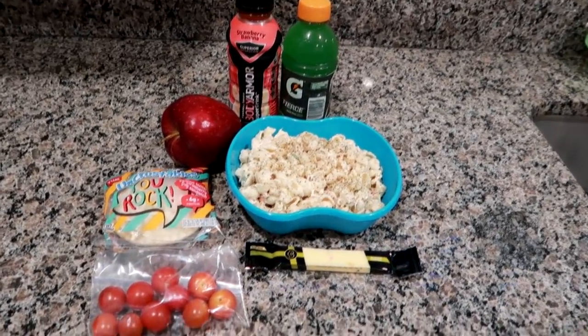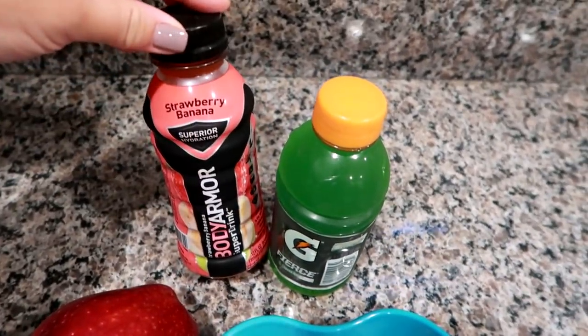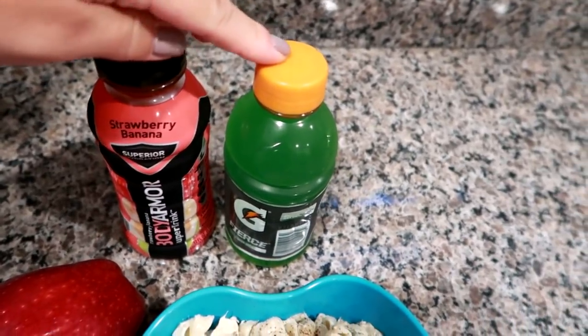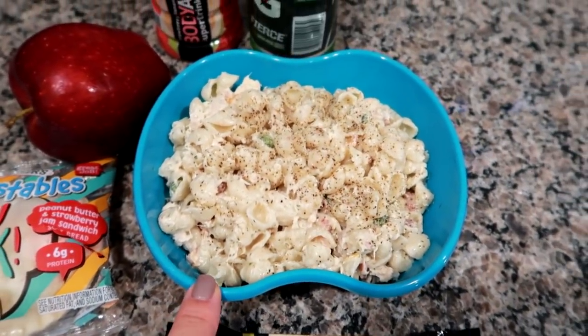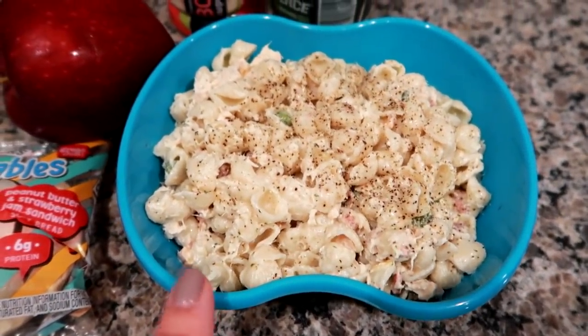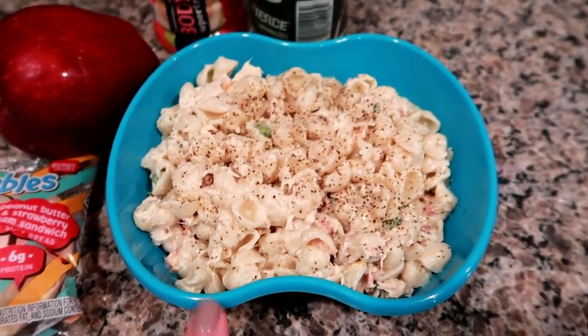Good morning, it's Monday and I'm getting ready to pack Matt up for work lunch. I'm giving him a strawberry banana Body Armor superior hydration drink, a green apple Gatorade, and of course his water. For his main entree I'm using one of these Suddenly Salads mixes - it's like a pasta salad mix. This is the bacon ranch flavor. I actually made this yesterday for lunch and whatever was left I packed for him today.